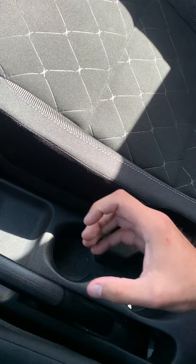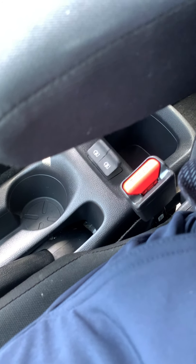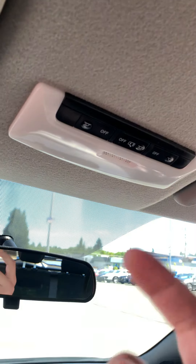It makes it easy to answer your phone hands-free. Two cup holders with a storage unit and two USB charger ports, too. Fantastic. Nice, compact, subtle interior lighting.